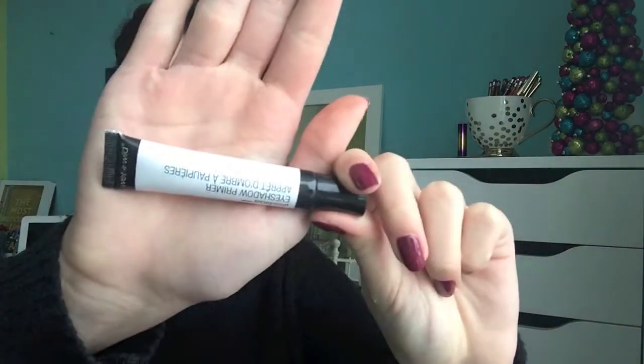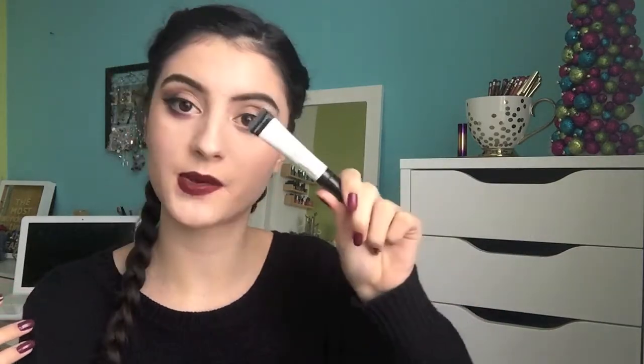Next we have the Wet and Wild Eyeshadow Primer, part of their Photofocus collection. This is one of the best eyeshadow primers I've ever tried — I think it's very comparable to the Urban Decay Primer Potion, a very similar formula, and it's under $5. It primes the eyes beautifully, makes sure your eyeshadow doesn't crease, and makes sure it lasts all day.